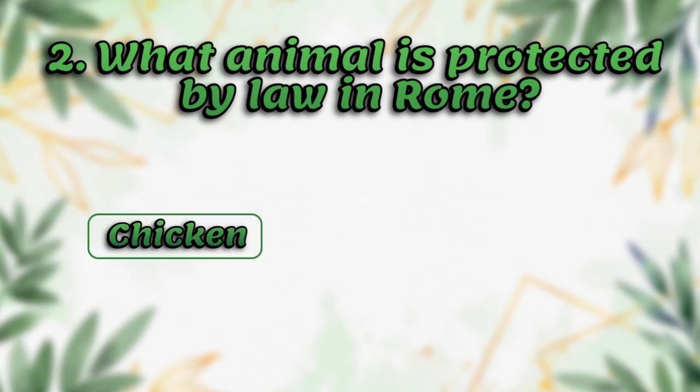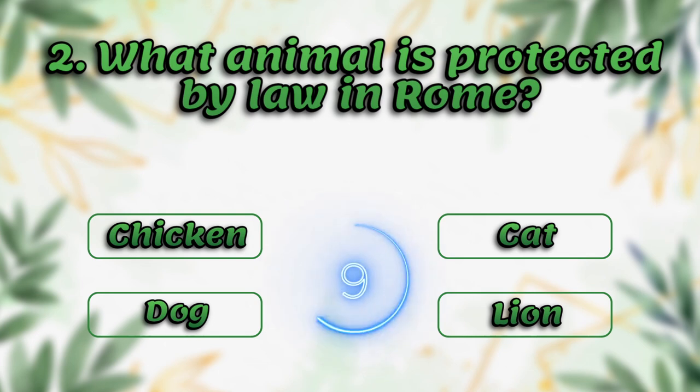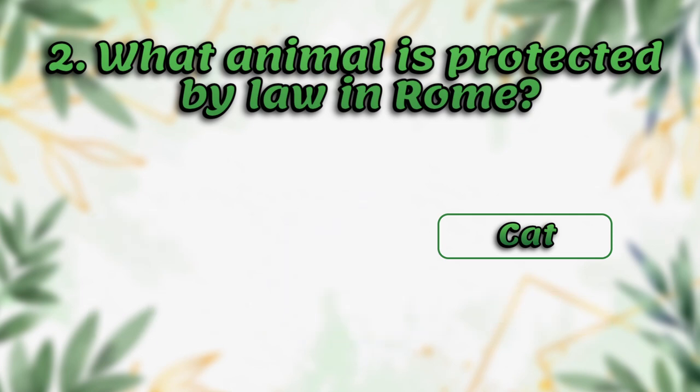What animal is protected by law in Rome? Chicken, duck, cat, lion. It's cat.